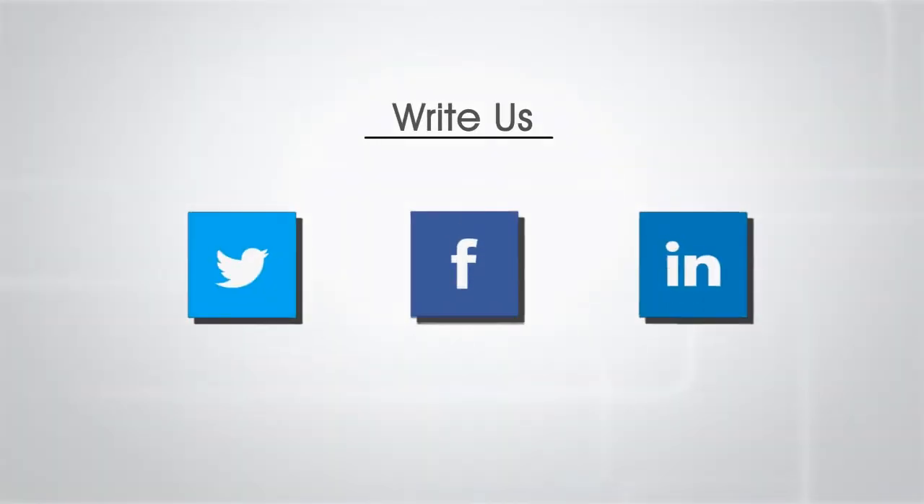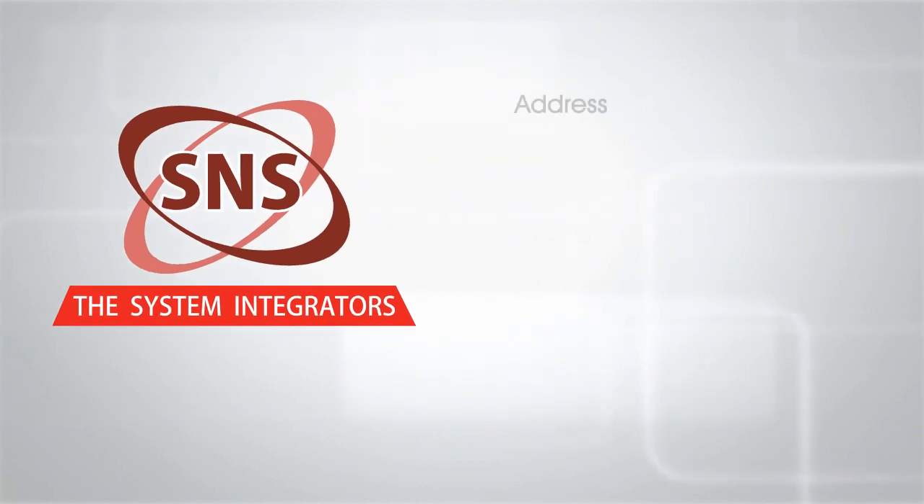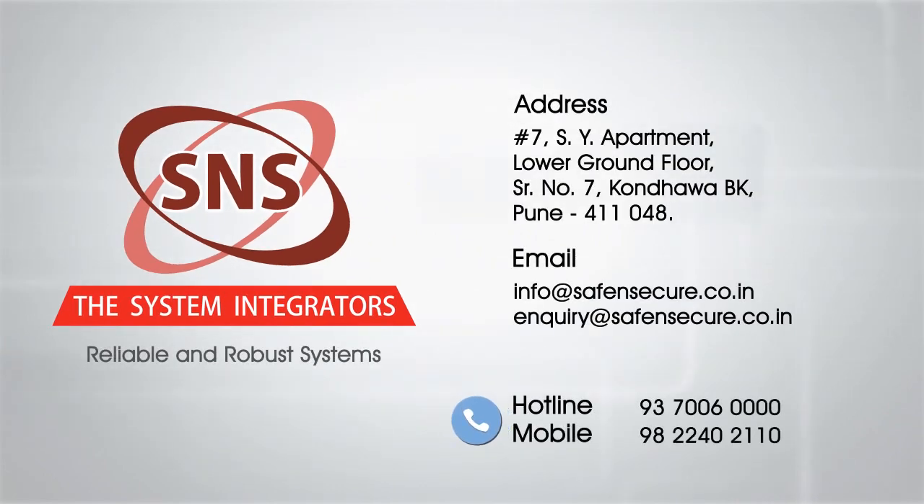Write to us or call us to know more about our proven, reliable, and robust systems which protect your assets 24 by 7 throughout the year, without human intervention.